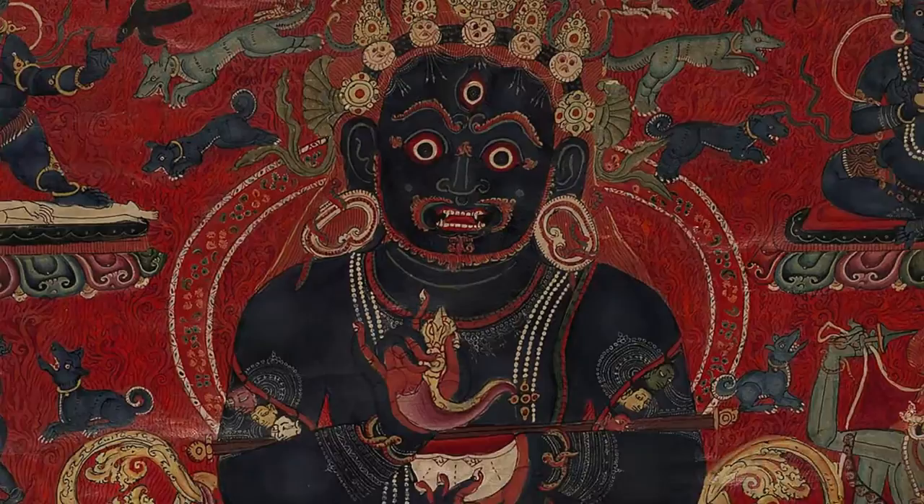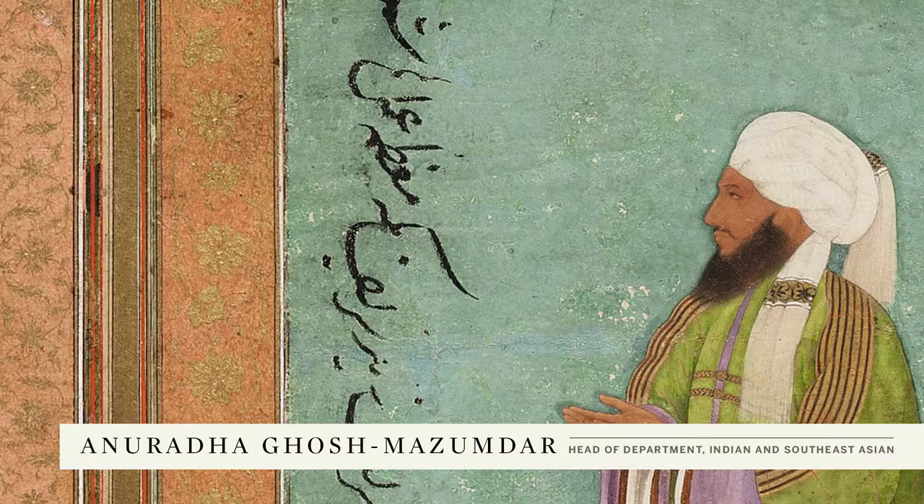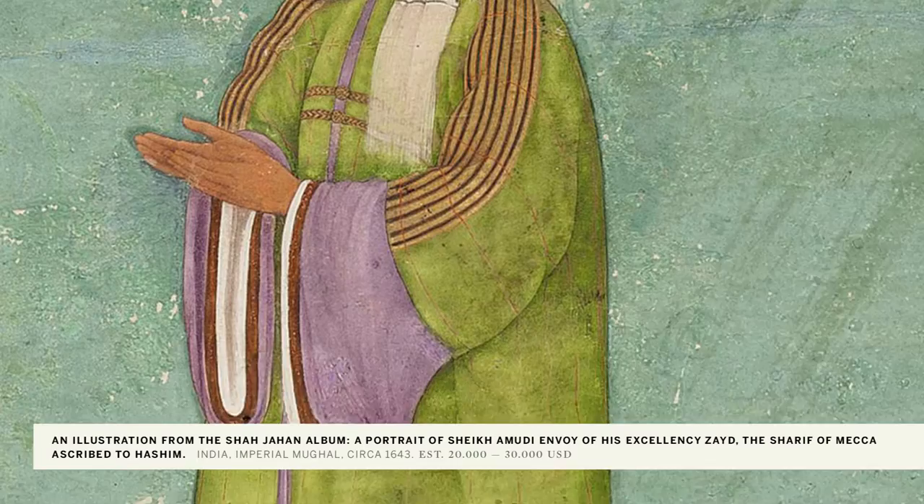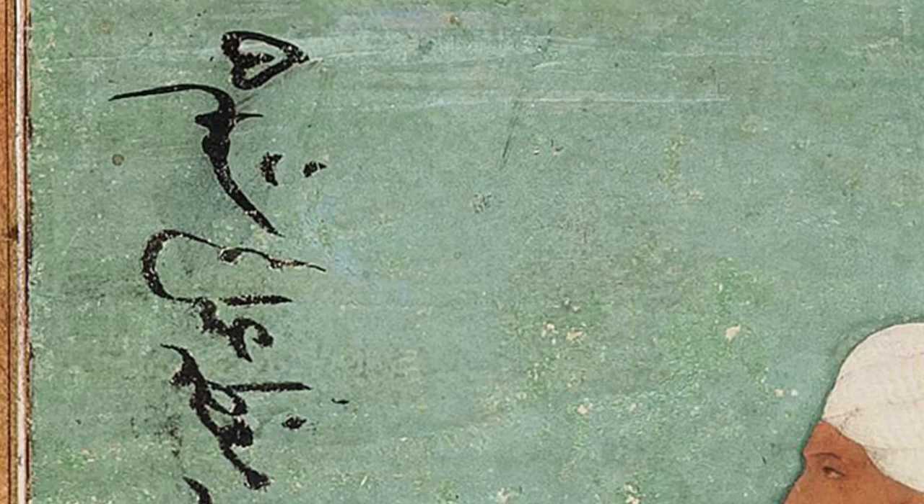Our upcoming sale includes exceptional examples of Indian miniature paintings, a highlight being this magnificent illustration from the Shah Jahan album. The painting from the Klaus Versch collection represents Sheikh Amudi, envoy of the governor of Mecca to the Mughal court, and is extremely important as it bears an inscription from the hand of the Emperor Shah Jahan himself, identifying the subject.